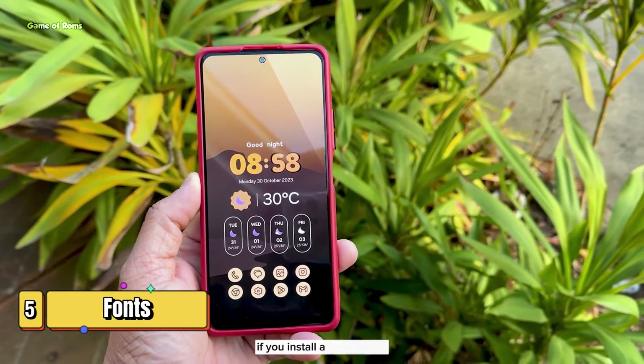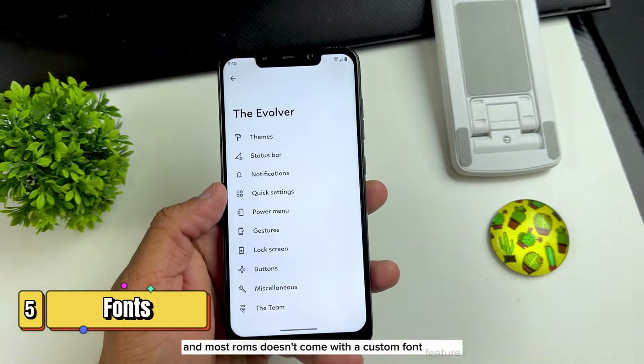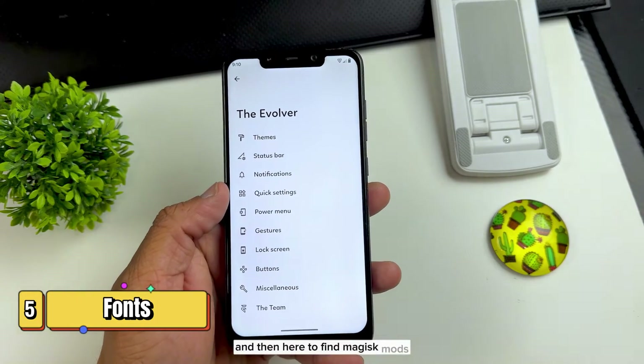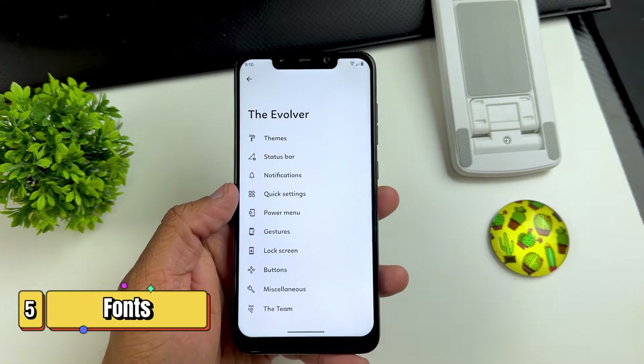Evolution X is the only ROM that comes with the maximum fonts pre-installed. If you install a custom ROM, you want it to look different and unique, but most ROMs don't come with a custom font feature. Then you have to find a Magisk module and install it, and your device might get bricked.